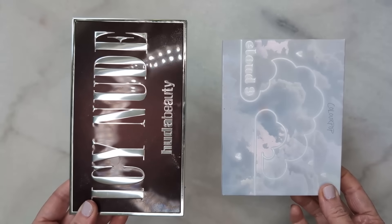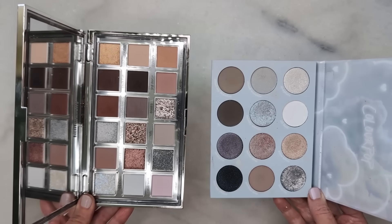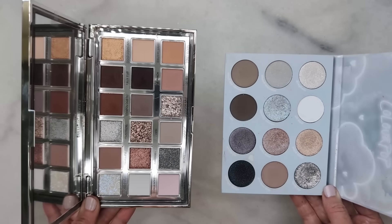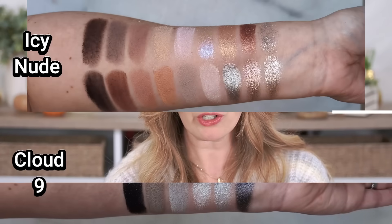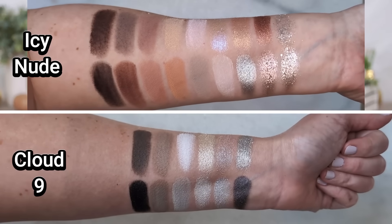Another one you guys asked about is the Cloud 9 palette from ColourPop. When you look at these in the pan side by side, they do look really similar — Cloud 9 has that pop of gold, the shimmery bluish silver, the grays and cooler taupe shades. But when I swatched it, I didn't feel like there was a lot of similarity. Cloud 9 is 100% cool tone, which might be throwing me off since the Huda palette has those warm shades. Cloud 9 also doesn't have glitter at all, so I don't think these are as similar as I thought at first glance.